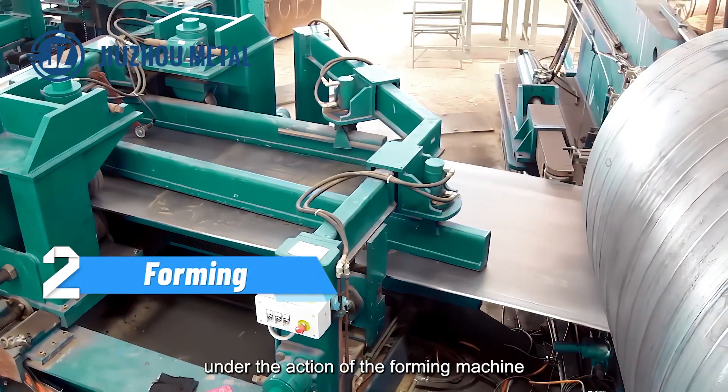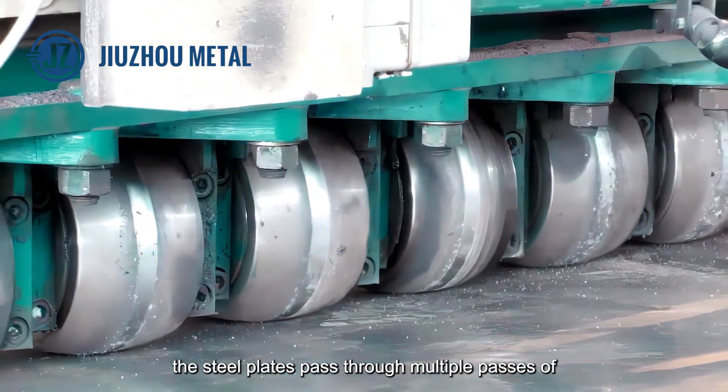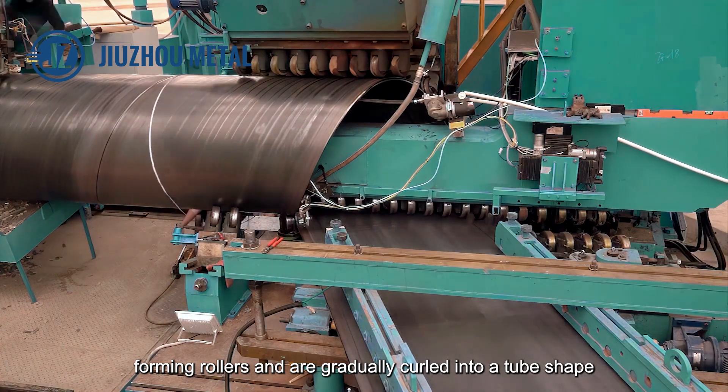Next, under the action of the forming machine, the steel plates pass through multiple passes of forming rollers and are gradually curled into a tube shape.